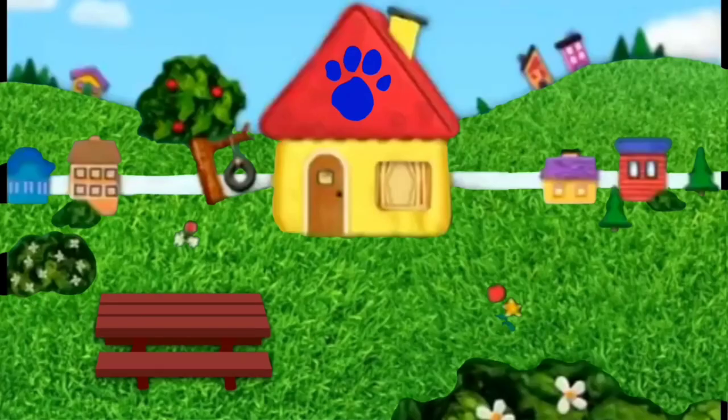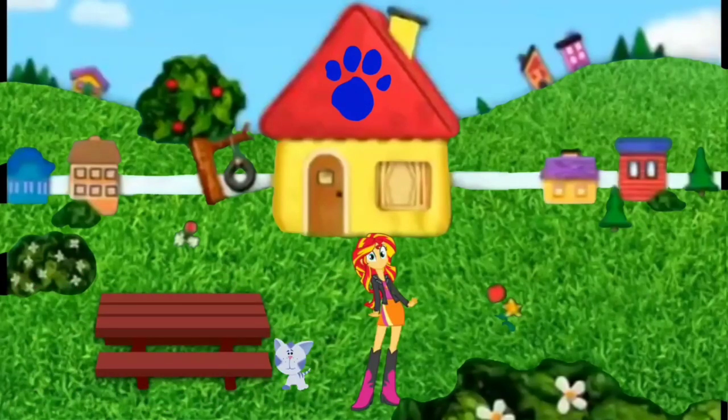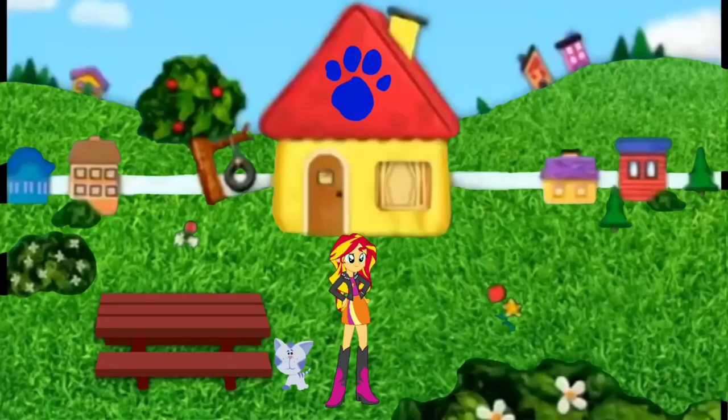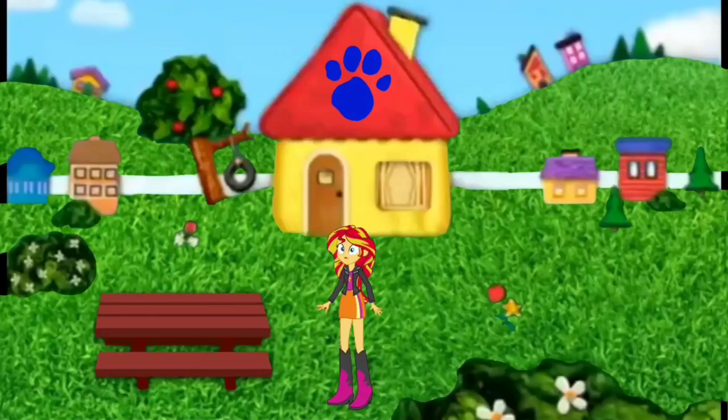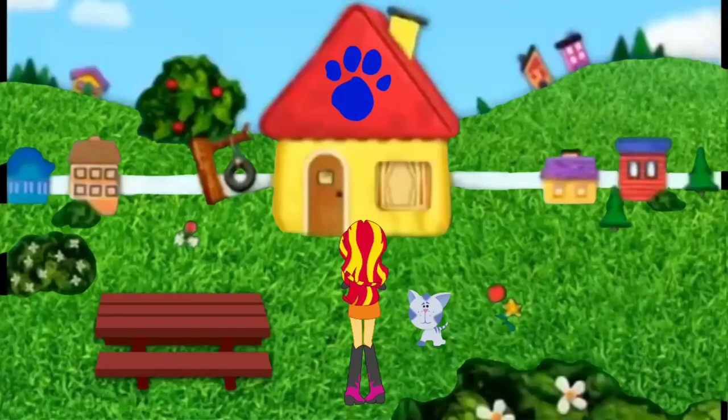Let's go check on the egg. Hey, how did you get over there? A clue! You see a clue? Yes, a clue on the roof! Blue's on the roof? No, a clue on the roof. Oh, you see a clue on the roof.